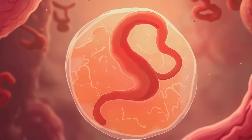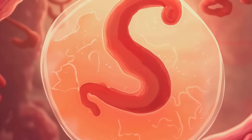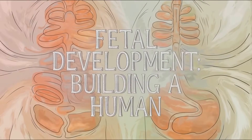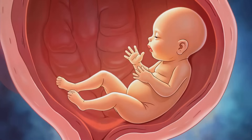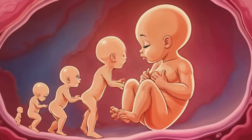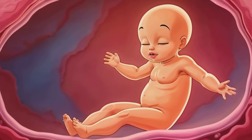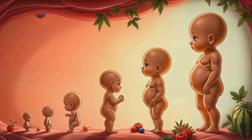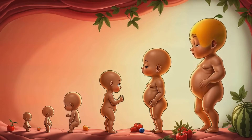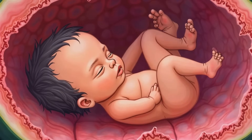Once implantation occurs, the cells of the blastocyst start to specialize — some will form the placenta. Around week 8, the embryo becomes a fetus, and this is when things really kick into high gear. The basic structures are in place, and now it's time for growth and refinement. The fetus starts to look more human-like, with limbs elongating and facial features becoming more distinct.